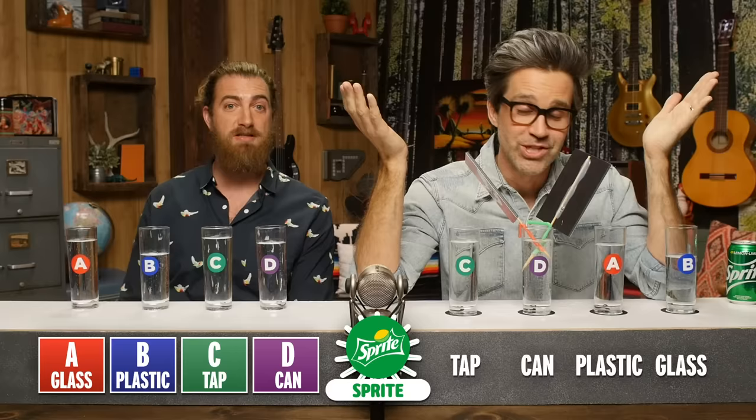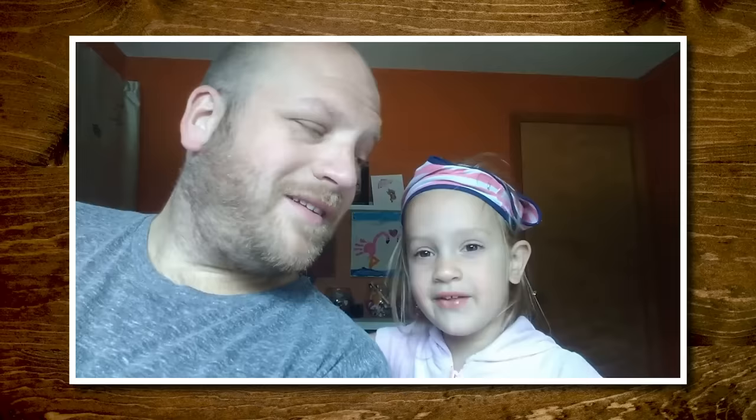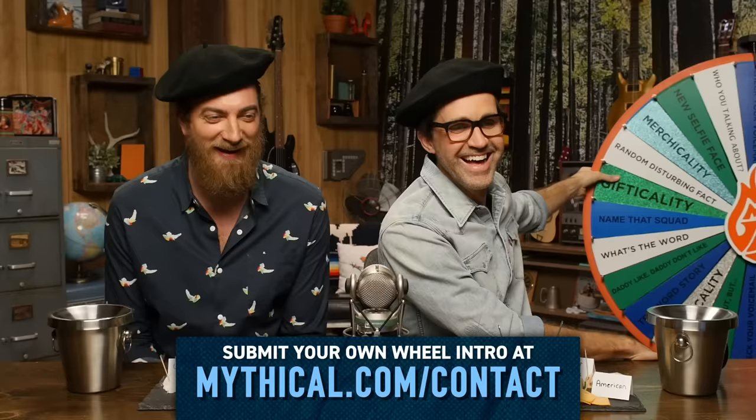Thanks for subscribing and clicking that bell. You know what time it is. Hi, I'm Rob. I'm Cora. And we're from Southfield, Connecticut. It's time to spin the Wheel of Mythicality. Click the top link to watch us pair sodas with fine cheeses in Good Mythical More, and to find out where the Wheel of Mythicality is gonna land. Ketchup is a smoothie. I put ice in my cereal, so what? A hot dog is a sandwich.